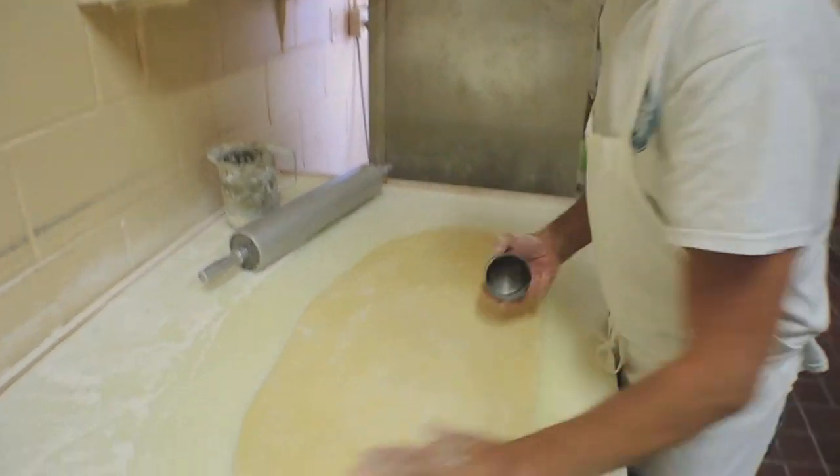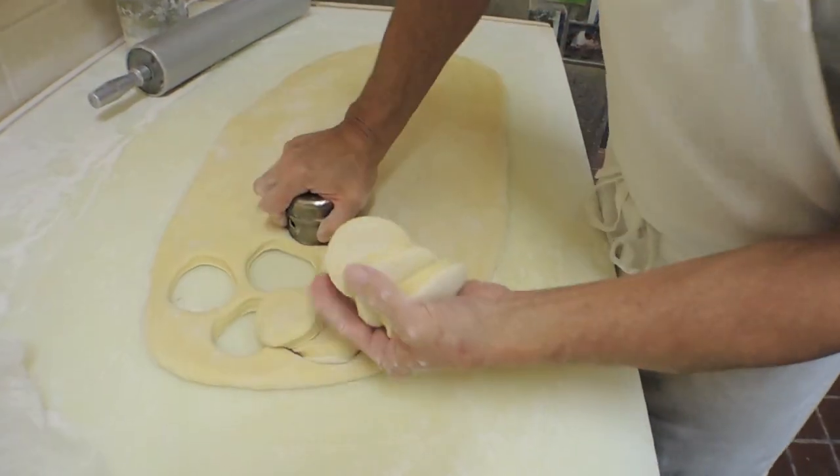We know everybody's order. We know everybody's name. We just try to make them feel at home here.